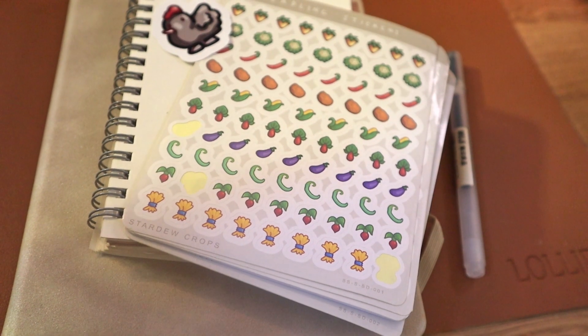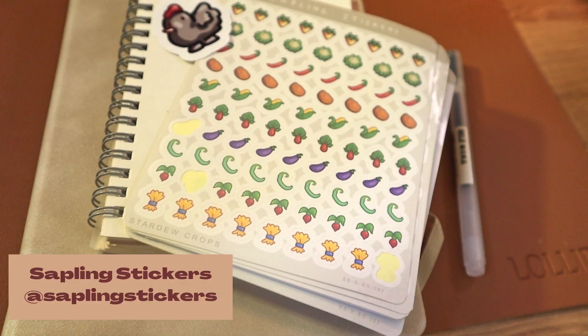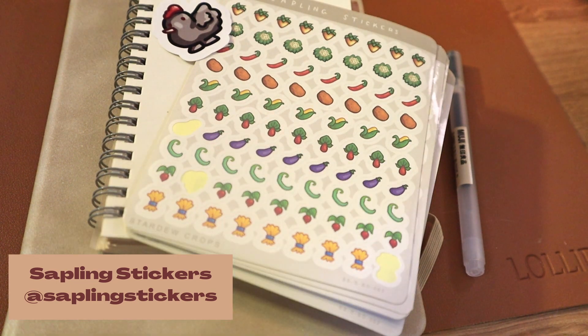I want to do a little bit of journaling with Sapling stickers today. They were kind enough to send me some of their stickers a while ago and I've been obsessed with them ever since. They have really cute gaming-themed stickers and just other really cute stickers, so definitely check out their Instagram or their website.